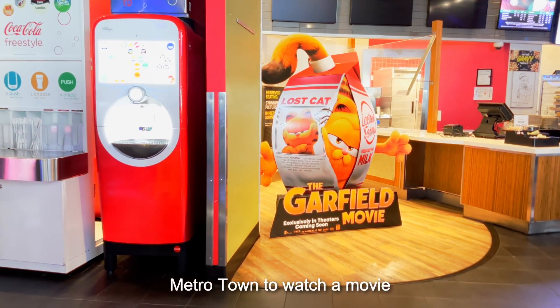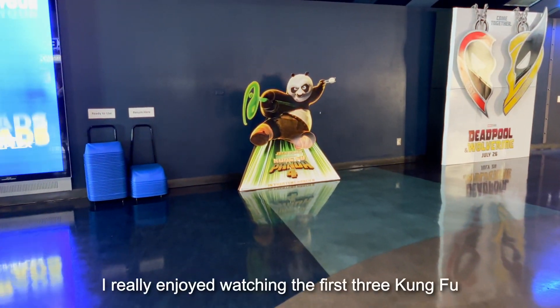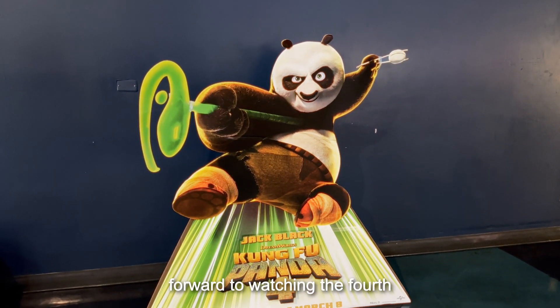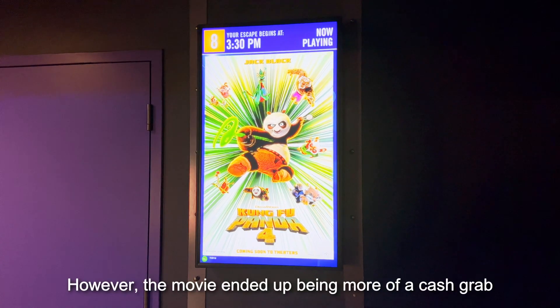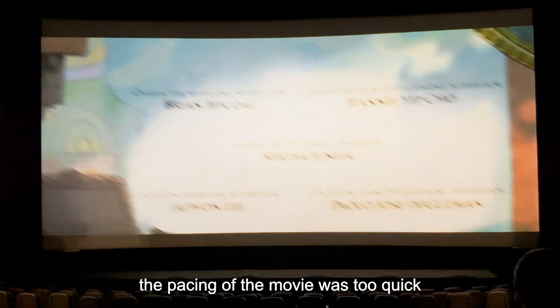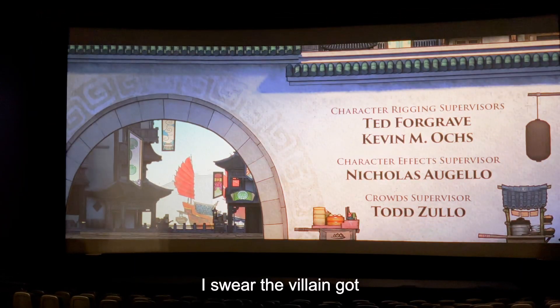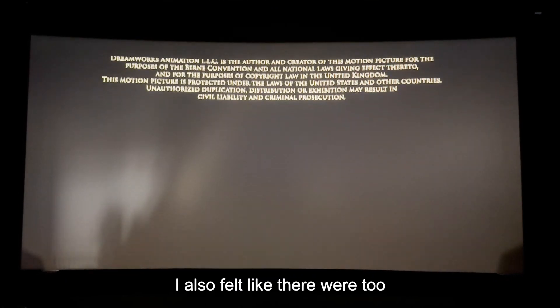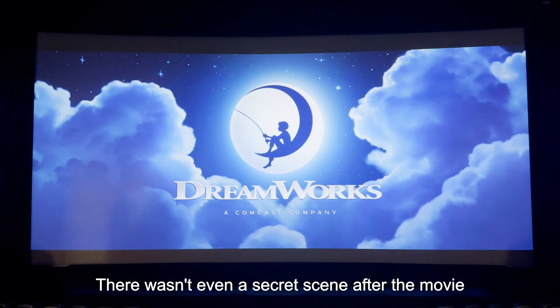In the afternoon, I went to Metrotown to watch a movie. I really enjoyed watching the first three Kung Fu Panda movies, so I was really looking forward to the fourth. However, the movie ended up being more of a cash grab. The Furious Five barely showed up, and the pacing was too quick. The villain got defeated in like one second, and there were too many filler scenes. There wasn't even a secret scene after the movie. It was still a fun watch, but definitely the weakest link in the series.